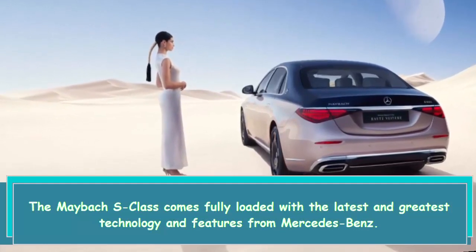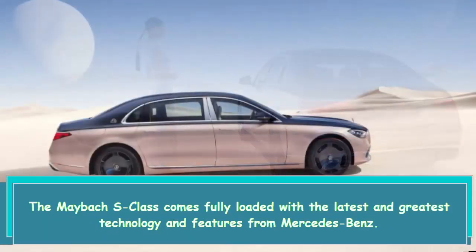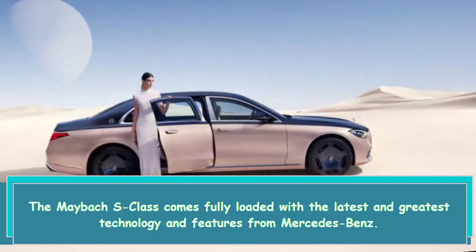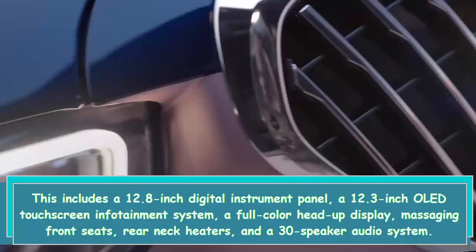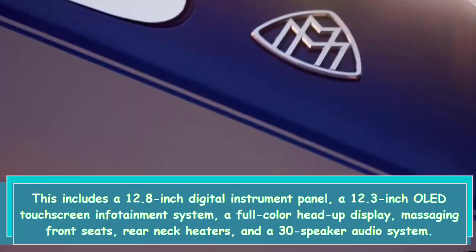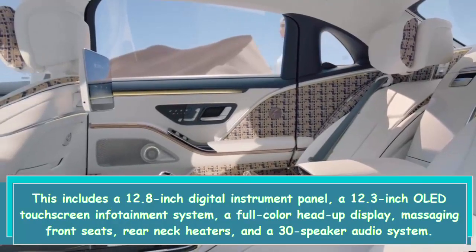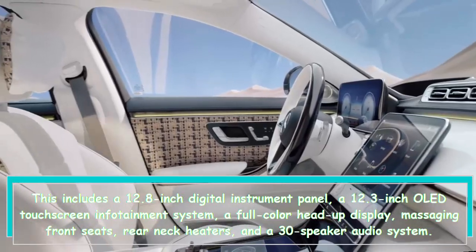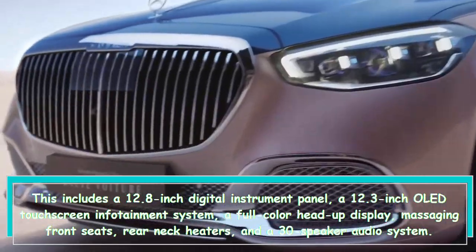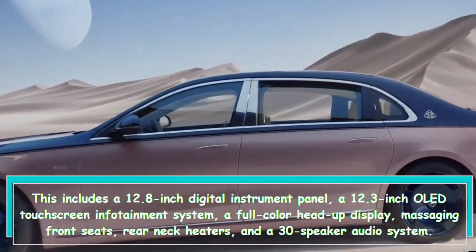The Maybach S-Class comes fully loaded with the latest and greatest technology and features from Mercedes-Benz. This includes a 12.8-inch digital instrument panel, a 12.3-inch OLED touchscreen infotainment system, a full-color head-up display, massaging front seats, rear neck heaters, and a 30-speaker audio system.